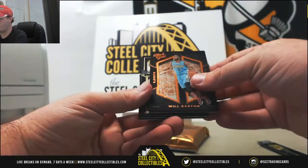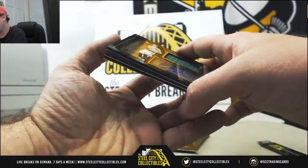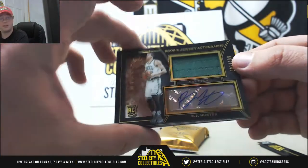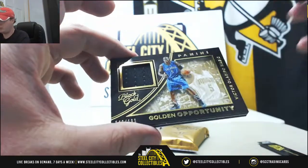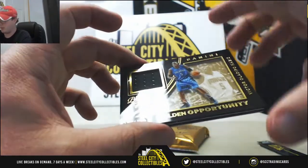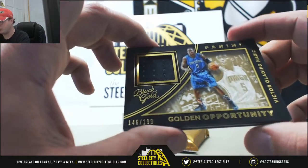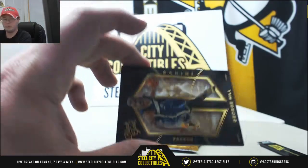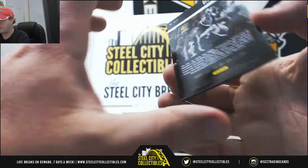We'll start off with Will Barton. We're going to have a jersey signature here — rookie RJ Hunter of the Celtics, and that one's going to be numbered 81 of 199. Then we're going to have a nice jersey card — Victor Oladipo, nice patch there, Golden Opportunity, that one's 146 of 199. And then George Hill of the Pacers, base card there.